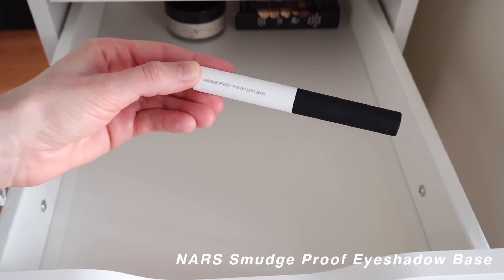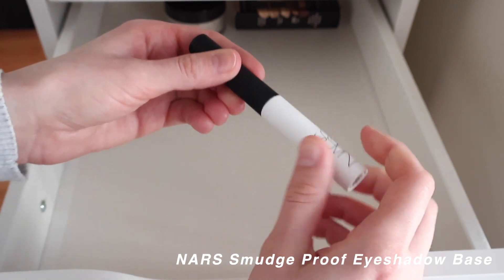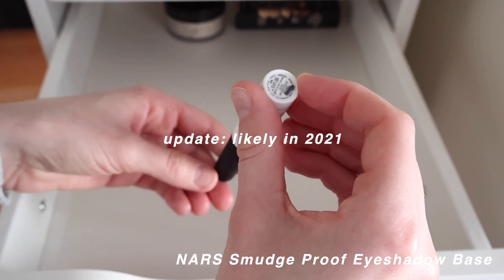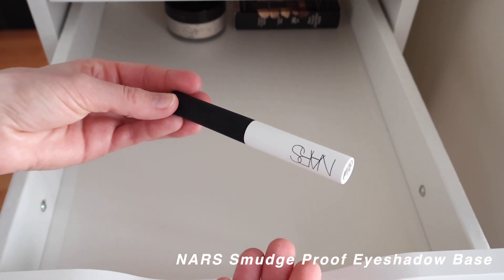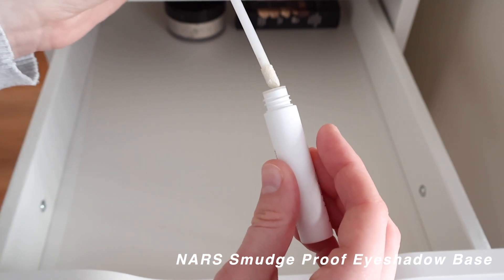The NARS Smudge Proof Eyeshadow Base is basically an eyeshadow primer. I can't remember when I purchased it and I don't really use eyeshadow primer — I tend to just use concealer and powder as a primer base instead. It didn't make eyeshadow worse, but I just don't gravitate toward it.